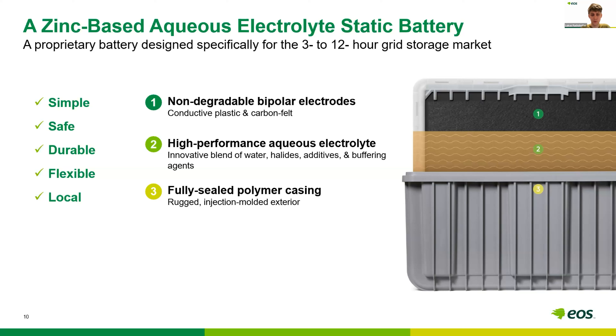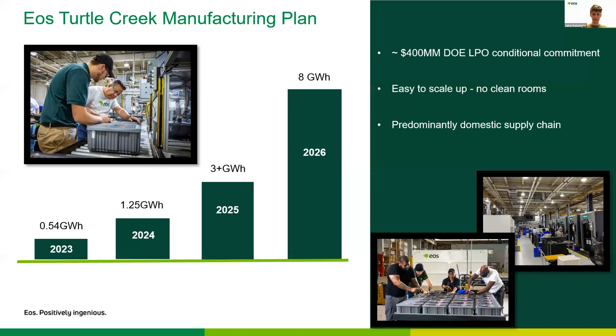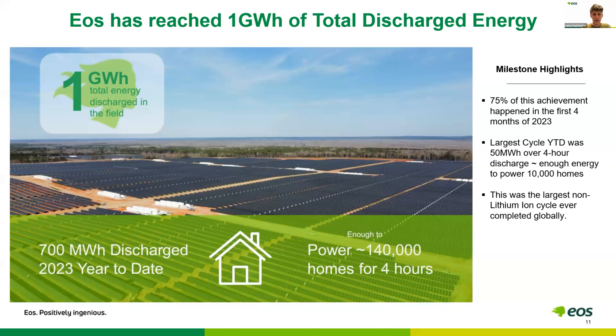We use what we call an aqueous mixed halide and zinc electrolyte. As mentioned, we have an existing manufacturing facility out in Turtle Creek, near Pittsburgh. We are currently manufacturing there — we also manufactured our previous Gen 2.3 technology offering there. Right now the main focus for our company is to aggressively work on scaling up our manufacturing capacity.